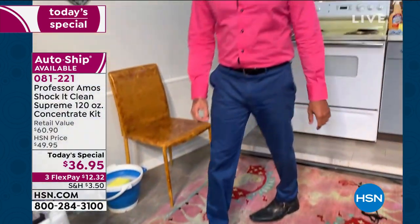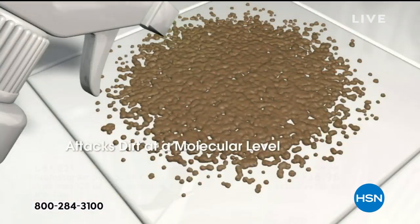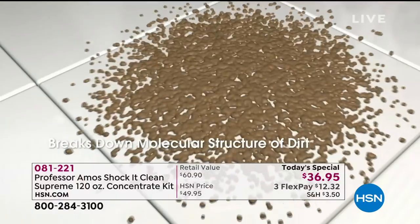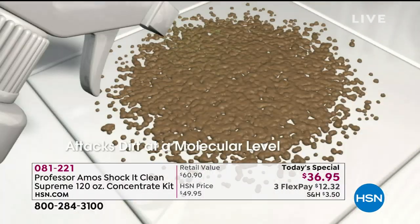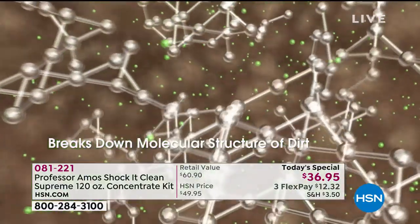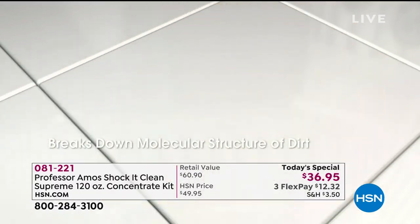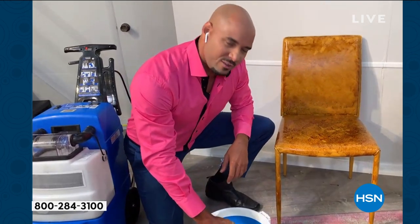Clean like a professional. When you have Shaka Clean at home, you become the professional, because this is what the professionals use — the hotels, the motels, the janitorial supply, the casinos. When you use a proprietary formula like this, your things stay cleaner longer because there's no residues. You clean something with that consumer product from the store and in about a week the stain comes back because it's so sticky. Shaka Clean is designed to break down the molecular structure of the dirt into a small particle that you can wipe away from any surface. That's why you're cleaning on a molecular level — it's different.